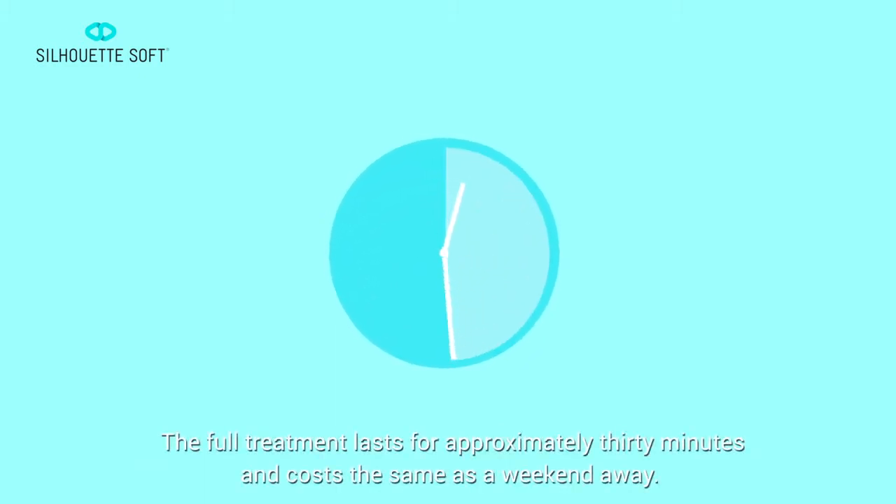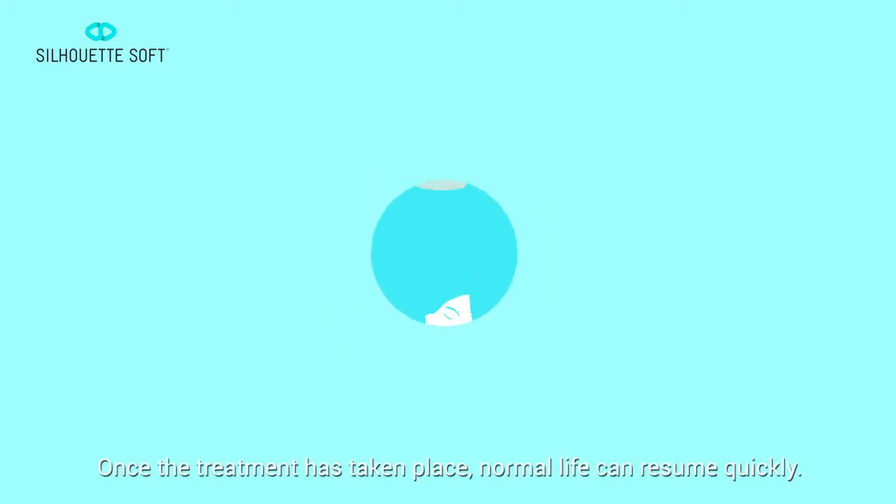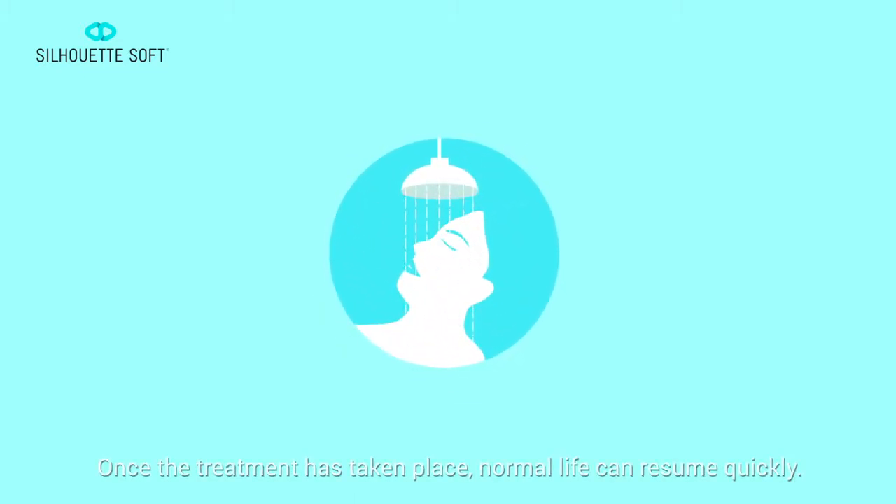The full treatment lasts for approximately 30 minutes and costs the same as a weekend away. Once the treatment has taken place, normal life can resume quickly.